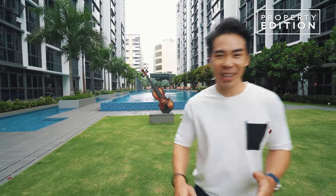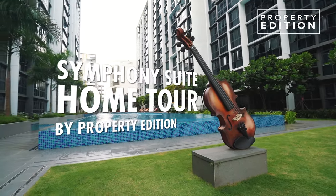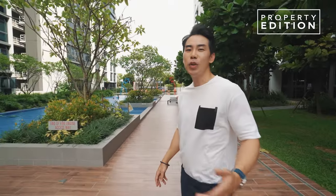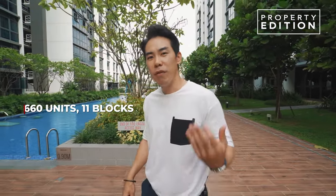Hi, welcome back. My name is Sean, and today I want to show you a fully renovated 4-bedroom unit located at Yishun Avenue 9. Symphony Suites has a total of 660 units in 11 blocks, and it has a mix of 2, 3, and 4-bedroom layouts. The particular unit I want to show you is a 4-bedroom and one of the largest layouts.